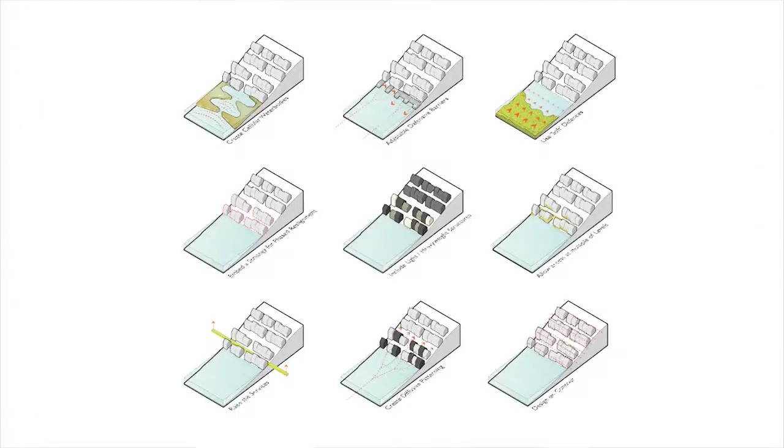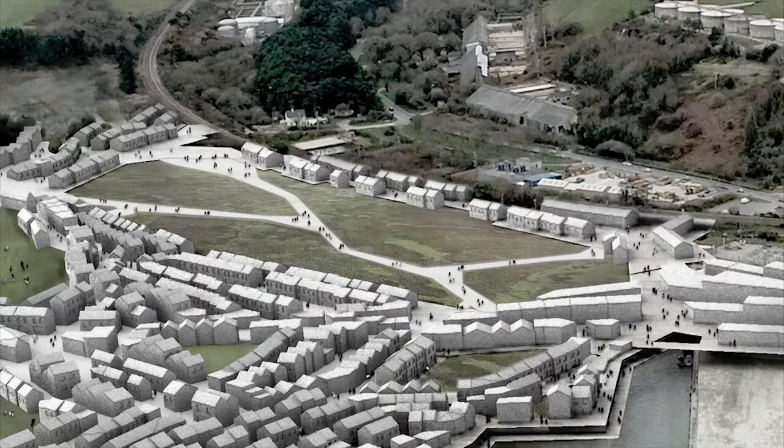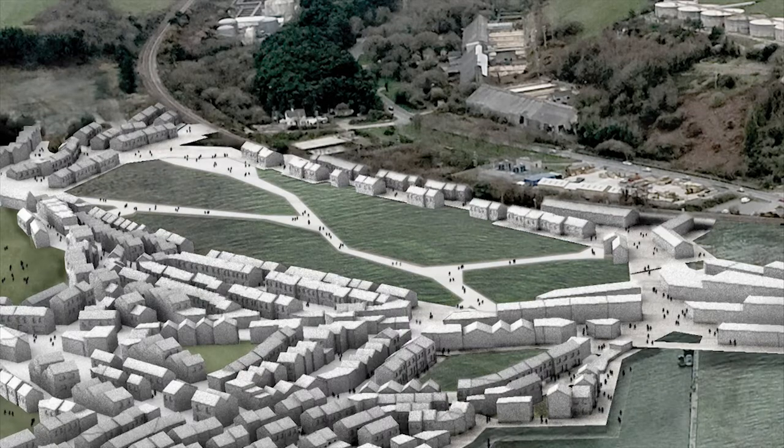A number of strategies are embedded in this approach. Firstly, cellular water bodies have been designed to segment the transition of wave movement inland, helping to diminish wave energy and lessen its impact on the urban form.